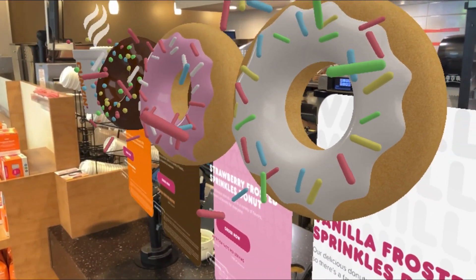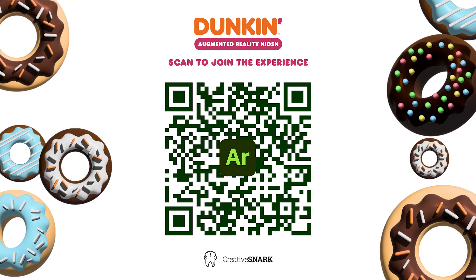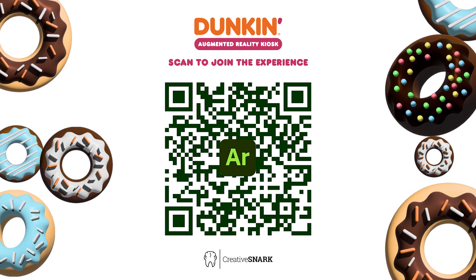Thank you for viewing, and don't forget to scan the QR code or click the link in the caption to experience the Duncan AR Kiosk.